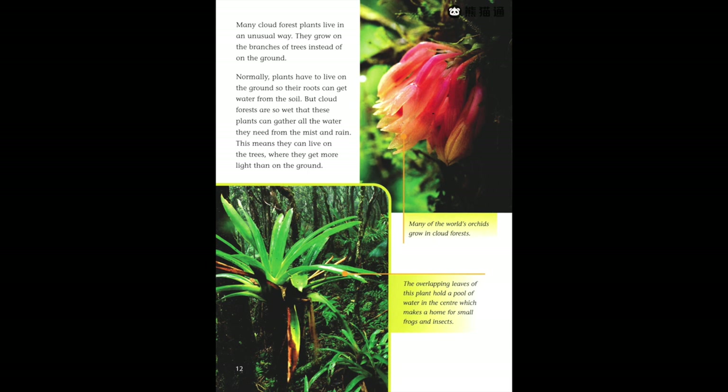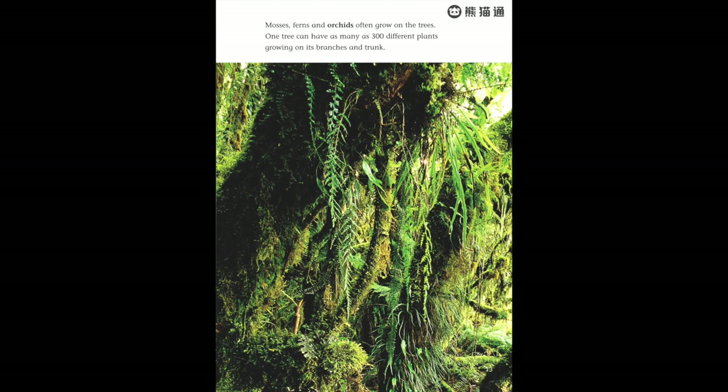Many of the world's orchids grow in cloud forests. The overlapping leaves of some plants hold a pool of water in the center, which makes a home for small frogs and insects. Mosses, ferns, and orchids often grow on the trees — one tree can have as many as 300 different plants growing on its branches and trunk.